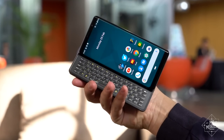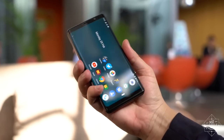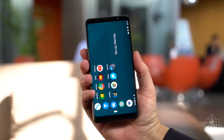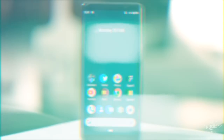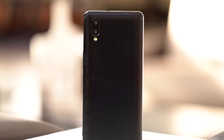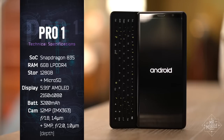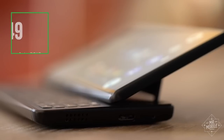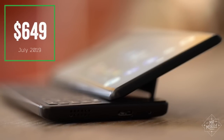You're going to find compromises anytime someone tries building a smartphone this specialized. At Full HD+, the display falls short of super sharp, and it's protected by older Gorilla Glass 3. The full aluminum backplate means there's no wireless charging, and the Snapdragon 835, at the heart of the phone, is two generations old. That last pill is the toughest to swallow when you take a gander at the price tag — a cool $649 when the phone starts shipping in July.